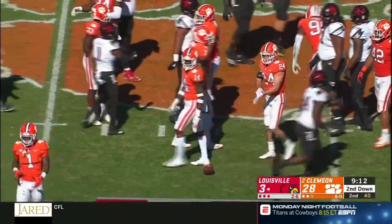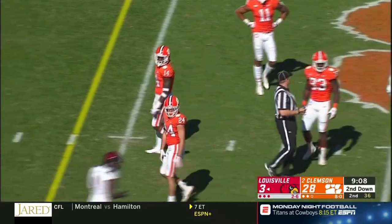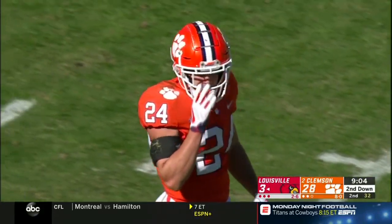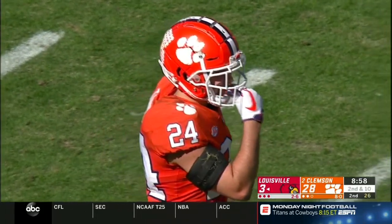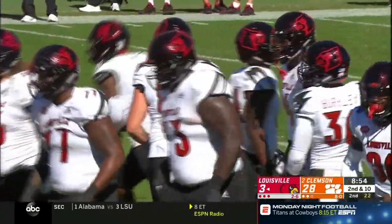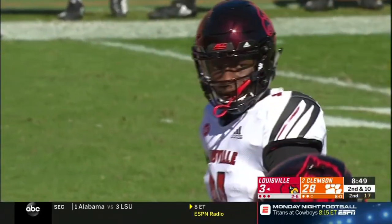Amari Rodgers comes out clean — wide open. Excellent play call for an easy touchdown. That's his fourth touchdown catch of the season. Amari Rodgers is the son of Tennessee national champion Tee Hill.